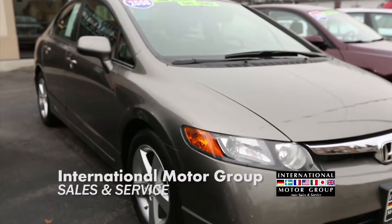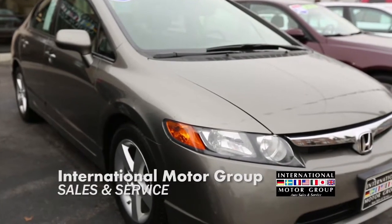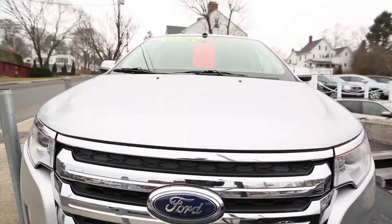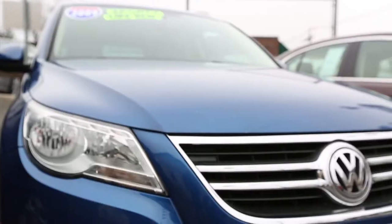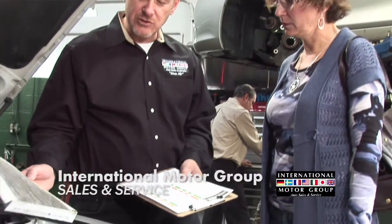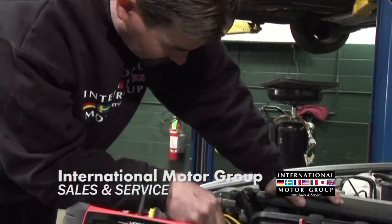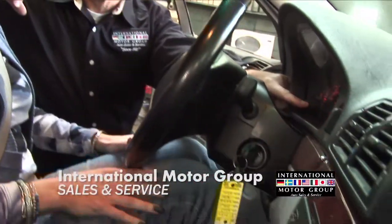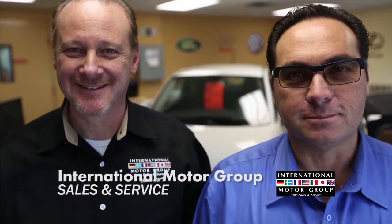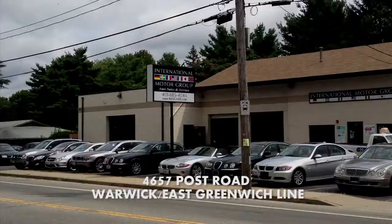Since 1981, International Motor Group has been helping people find the car they love without the high-pressure hassle. From Chevys to Fords to Acuras to Volkswagen, they keep a wide variety of cars. With a fully dedicated service team, IMG is committed to keeping you and your car on the road safely. Come by and find the car you've always wanted — International Motor Group on Post Road on the Warwick-East Greenwich line.